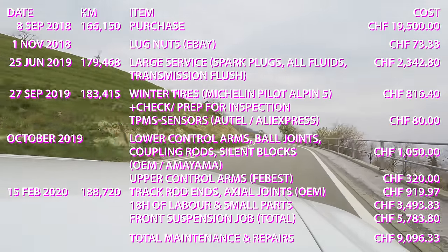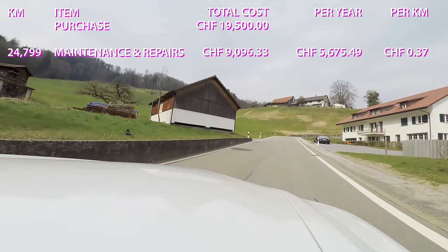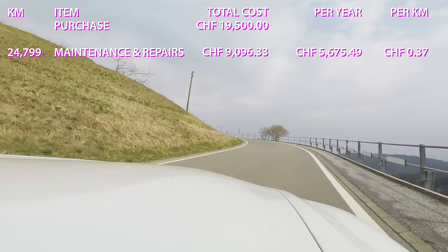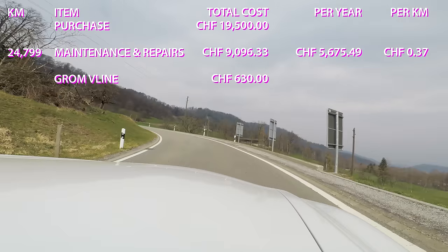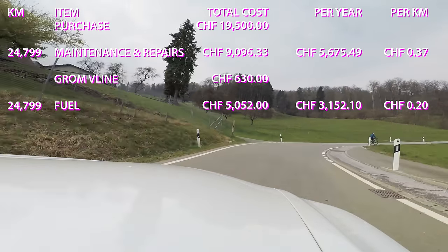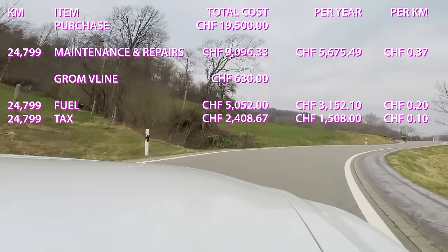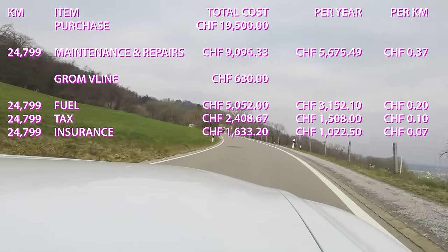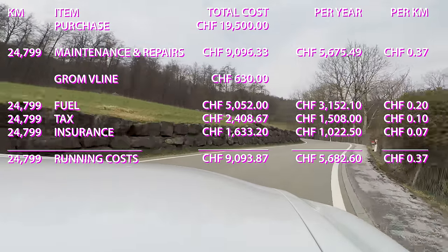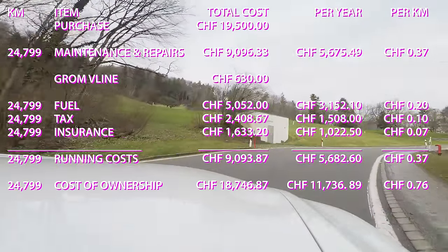In total, the car has cost 9,096 francs and 33 cents in maintenance alone — 5,675 francs and 49 cents per year, or 37 cents per kilometer. I also spent 630 francs for the GROM VLine Android player. Running costs: fuel cost 5,052 francs, or 20 cents per kilometer; taxes were 2,408 francs and 67 cents — 1,508 francs per year; insurance was 1,633 francs 20 cents — 1,022 francs 50 cents per year. Altogether running costs were 9,093 francs and 87 cents.